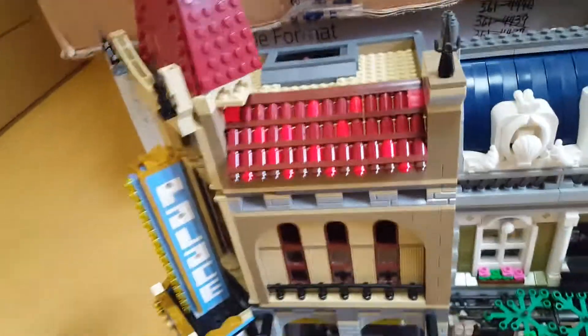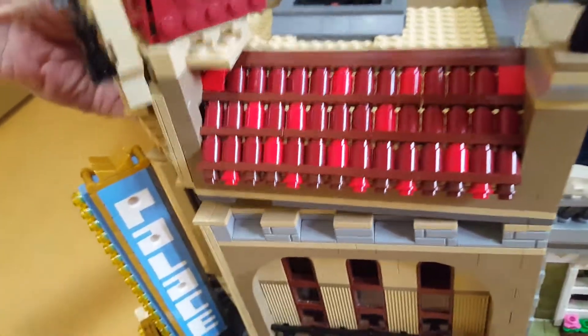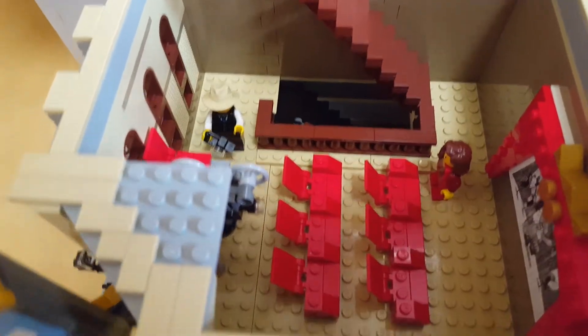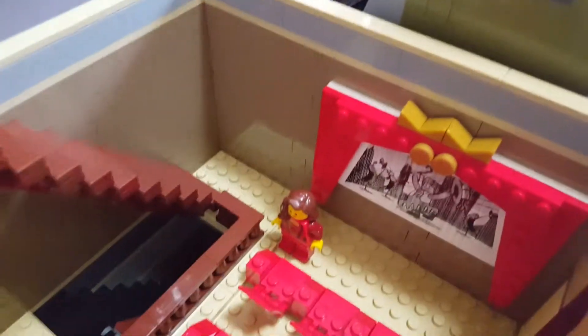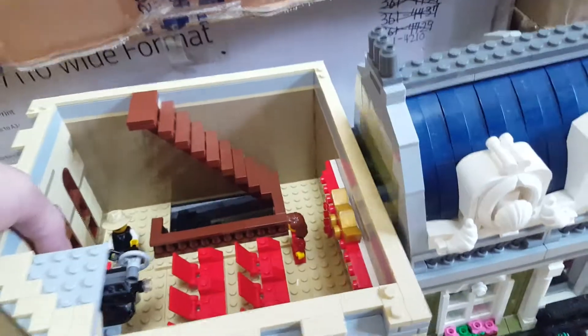Let's have a look inside this building — I'll be careful not to break anything. On the rooftop underneath, there's a guy with a camera and an actress lady, and this is the film movie screen. And on the bottom floor...